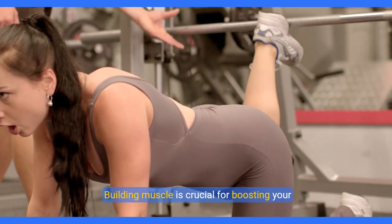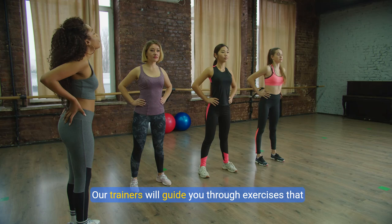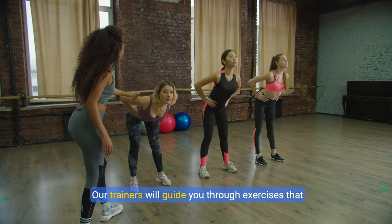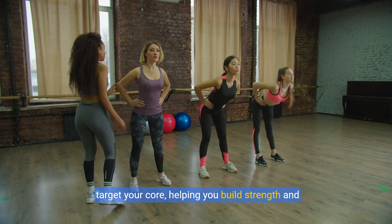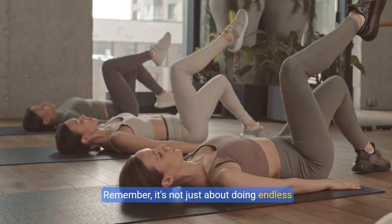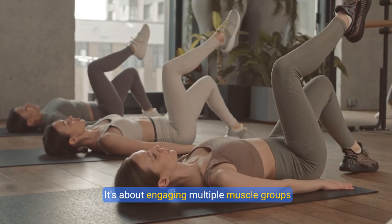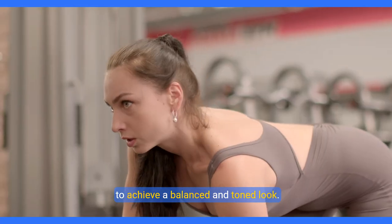Next we move on to strength training. Building muscle is crucial for boosting your metabolism and burning fat. Our trainers will guide you through exercises that target your core, helping you build strength and definition in your midsection. Remember, it's not just about doing endless crunches — it's about engaging multiple muscle groups to achieve a balanced and toned look.